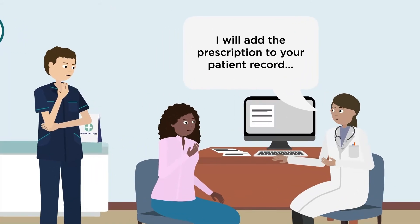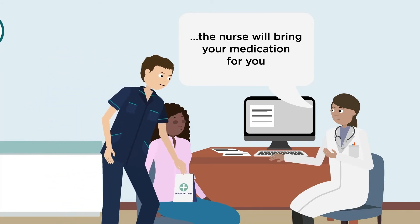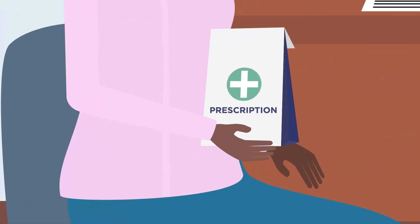Treatment options include anticoagulant medications, non-steroidal anti-inflammatory medications, or monitoring without medication. The duration of treatment varies for each person and your doctor will advise based on your individual situation.